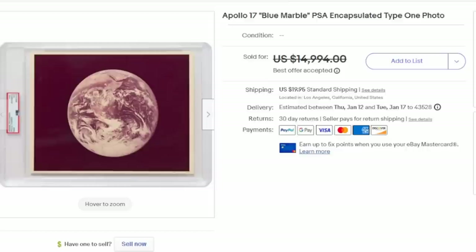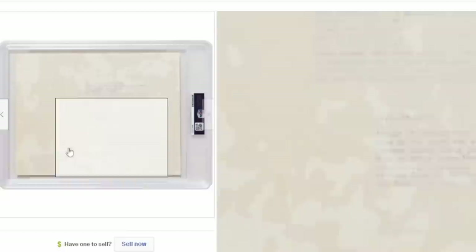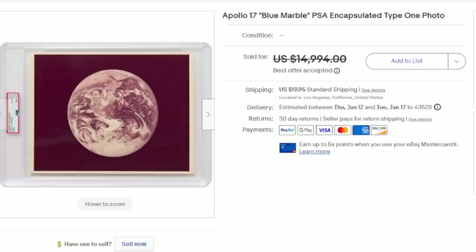Here's another interesting one — this is a NASA image from Apollo 17 titled The Blue Marble. It was used and published in many different magazines, including National Geographic. On the back, it has the government NASA stamping, the release of the image, copyright notices, and everything you'd want to know. It was encapsulated by PSA, graded, and authenticated. As you can see, it sold for thousands of dollars.